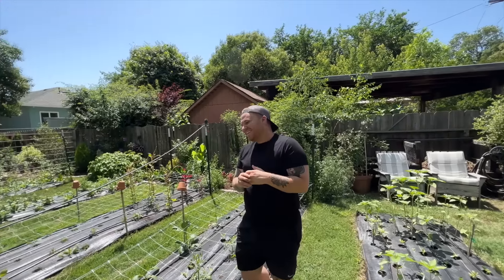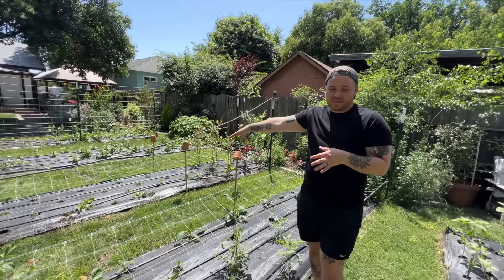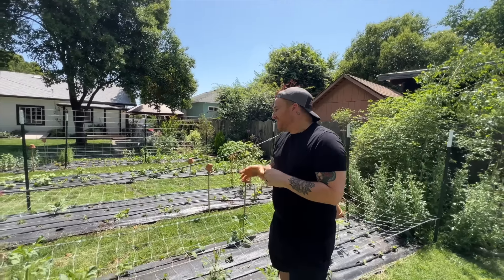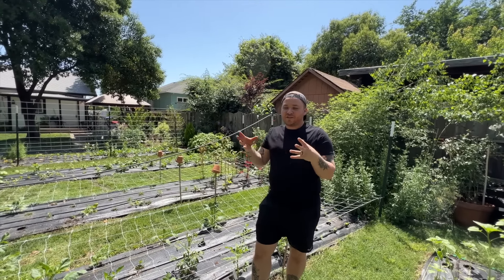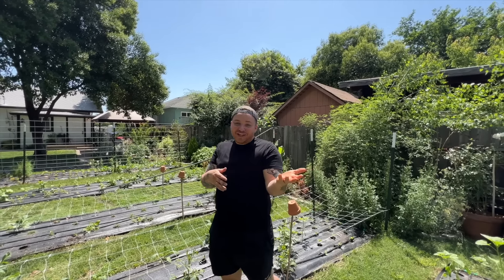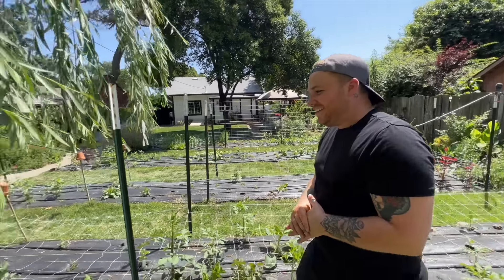From here all the way down is dahlias — 72 varieties between two beds, many started from seed. When you start dahlias from seed you get to name them if you want to keep them. Robbie offers to let Janie name one after herself — Janie dahlia! If they like it, they divide the tubers and continue growing it. Next year Janie will be able to grow her very own named dahlia.